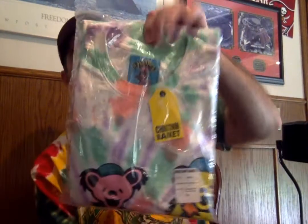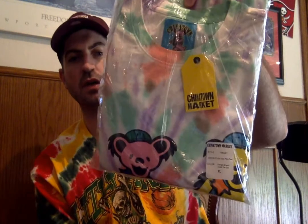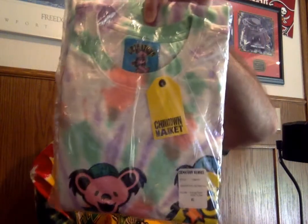This sticker is from the Chinatown Market Internet tee. They're a recent brand we started kind of dealing with — buying, wearing, rocking. And we love Grateful Dead music, hence Grateful Kicks Howard. But yeah, this is an awesome tee. Check it out, check the video out. Like and subscribe as usual.